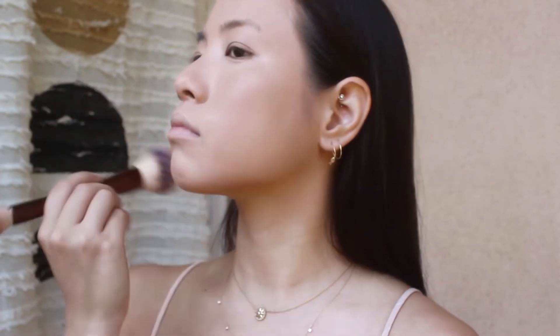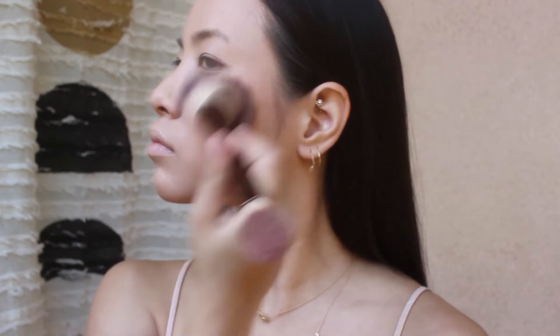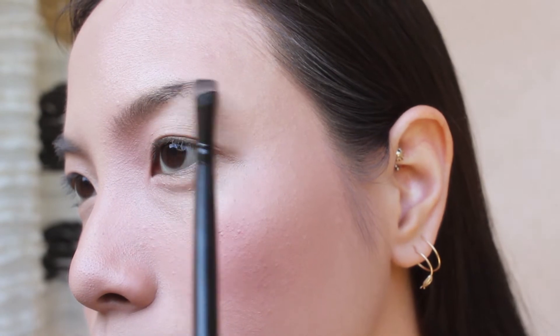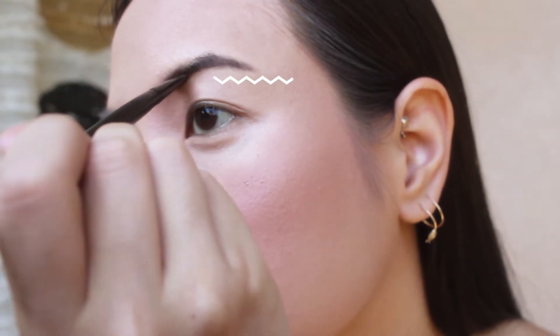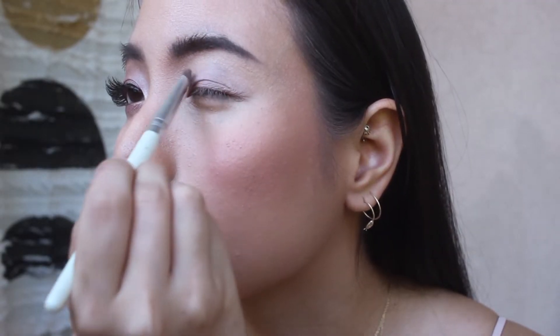I'm using a bronzer with a natural finish, then I add a healthy amount of pink blush. I have thin, sparse hairs so I like to use pomade to intensify and sculpt my brows. I did one eye off-camera.